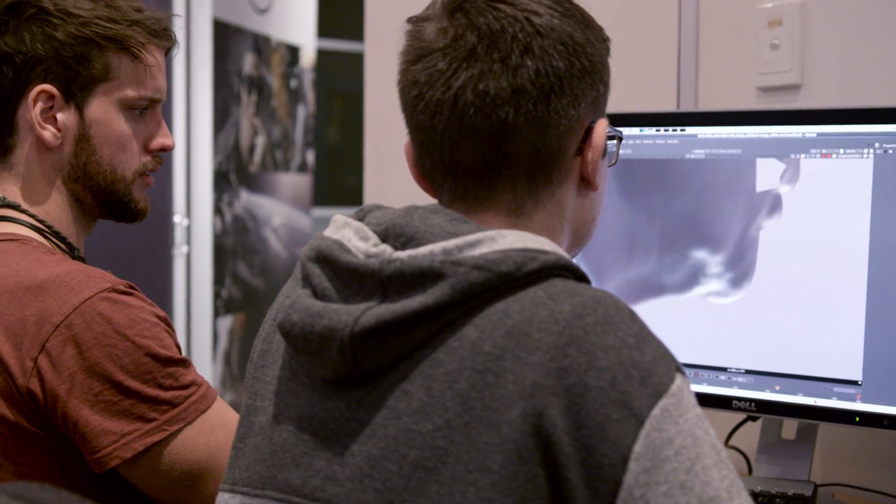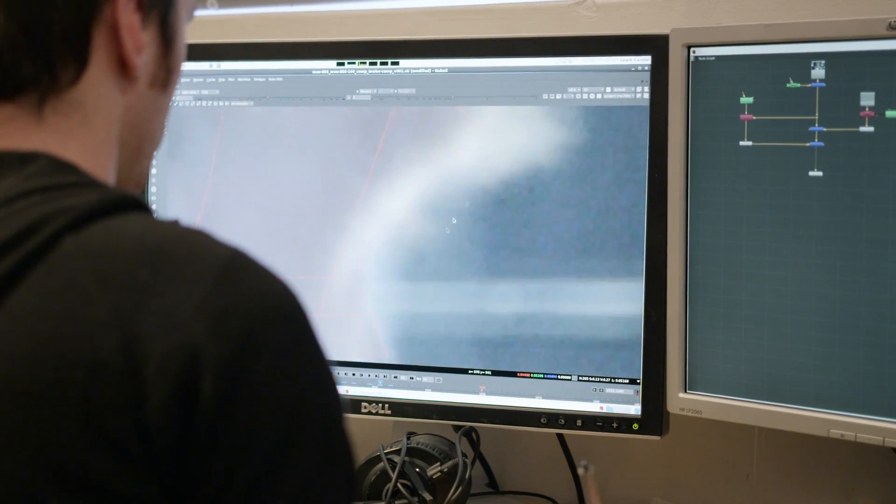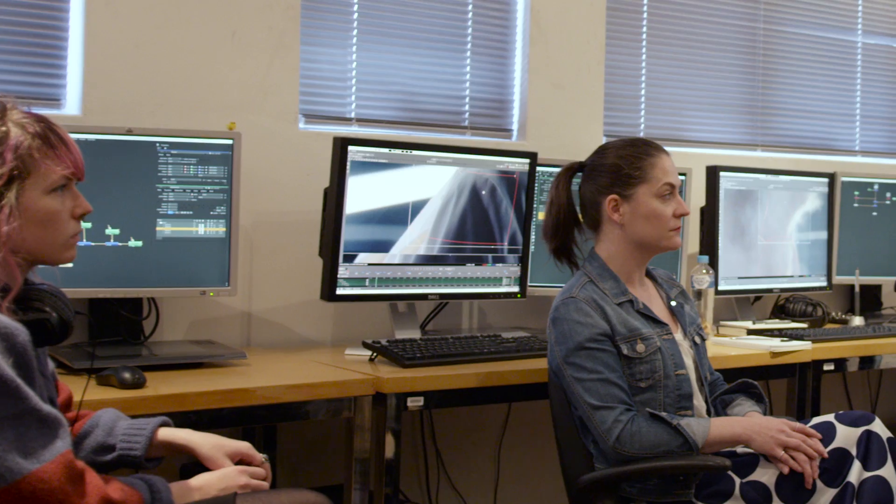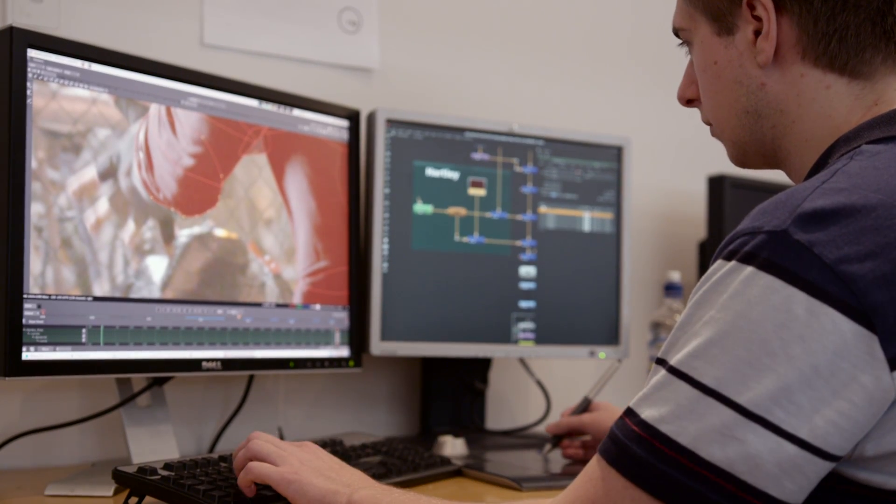I am the teacher for compositing and roto paint for the graduate certificate in visual effects. It's my job to get the students up to scratch on their roto paint and compositing, making sure that they reach an employable level by the end of their course. That means they've got an understanding of the pipeline, they know how to operate within a team, and they can deliver to a very high standard.